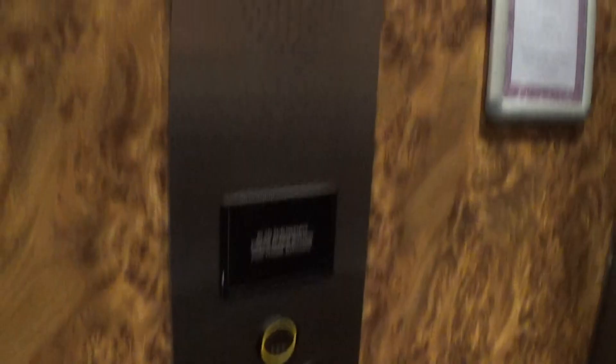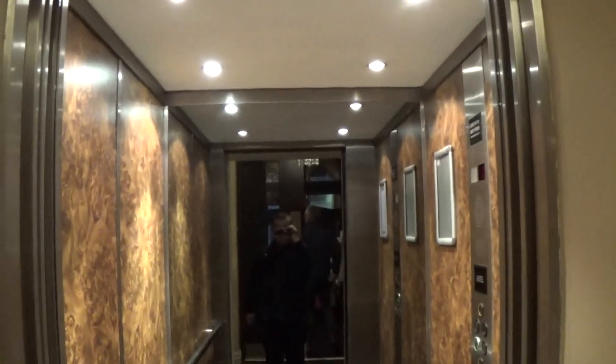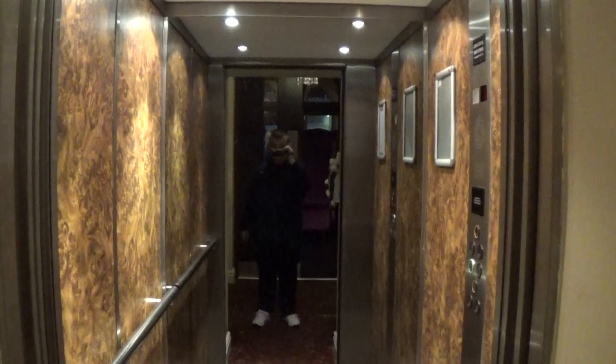Here we are back down at 0. These are the fixtures. Now we can exit the elevator. There it goes, and that's it.